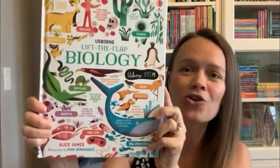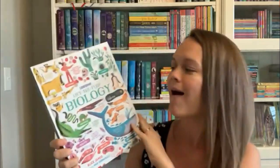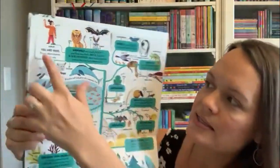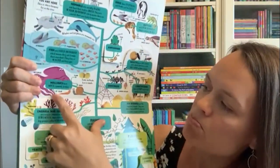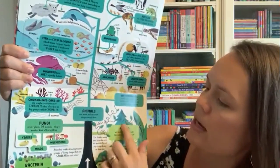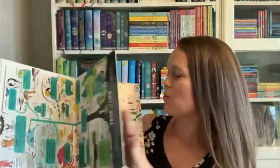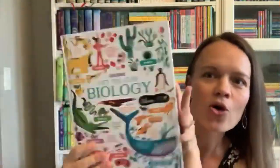We also have our general Lift the Flap series, and look how beautiful this Lift the Flap Biology book is — I'm in love with this title. My favorite page is the tree of life, where you get to see humans at the top, then the animal world, amphibians, mollusks, working its way down to plants and fungi at the bottom. Just an amazing way to teach kids more about biology and the world around them.